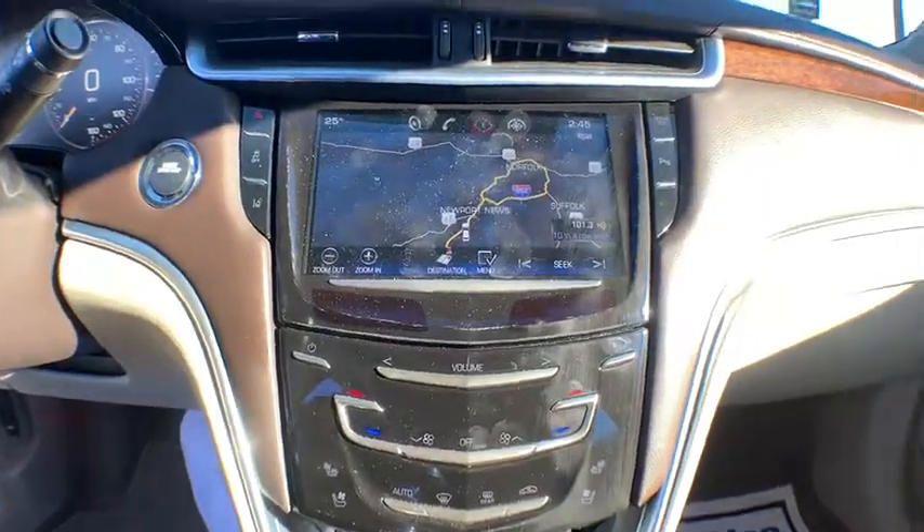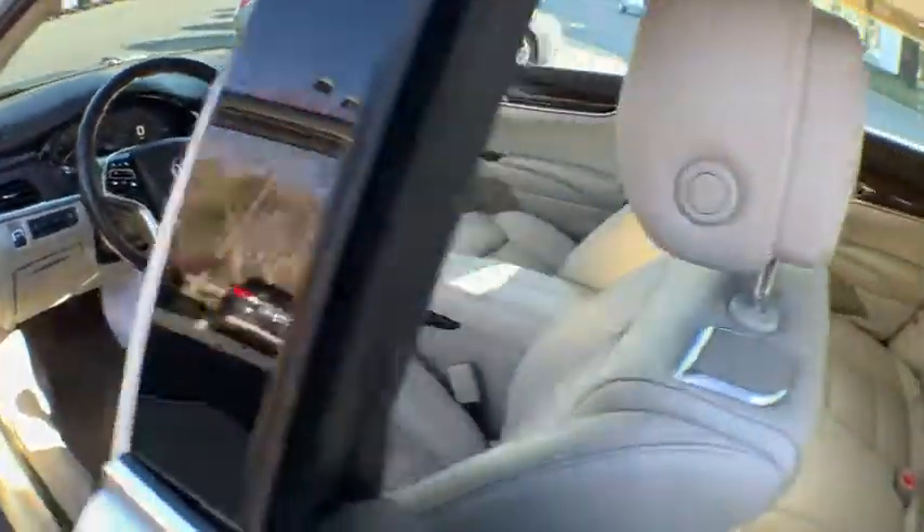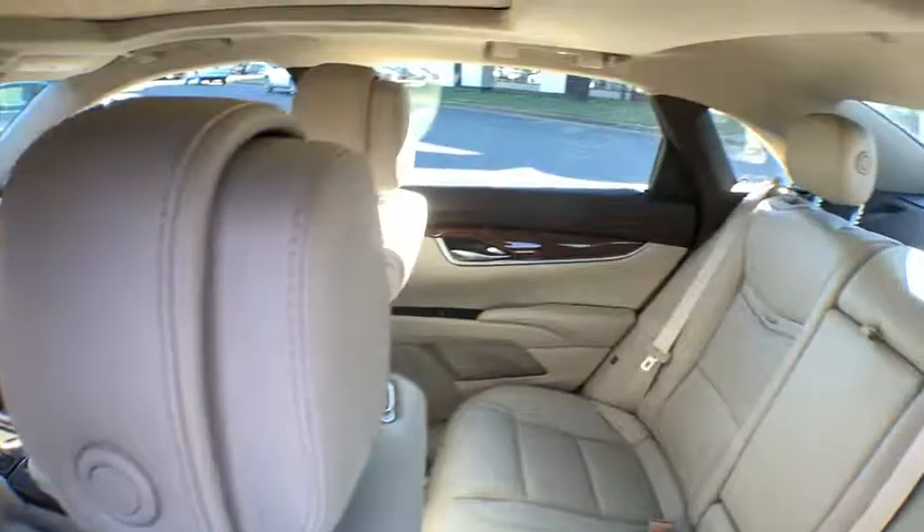center armrest, heated front driver and passenger seats, electronic stability control, compass, heated steering wheel, security system, trip computer, rear window defroster,